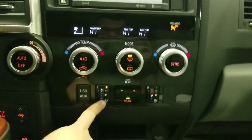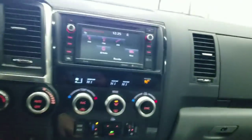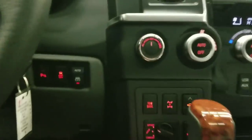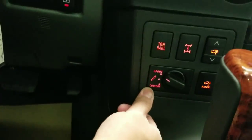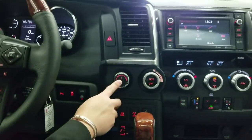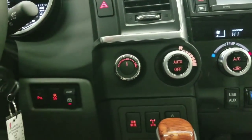You have heated and ventilated seats for the front. On the console, you can select sport mode or comfort mode. You can also switch between two-wheel drive and four-by-four.